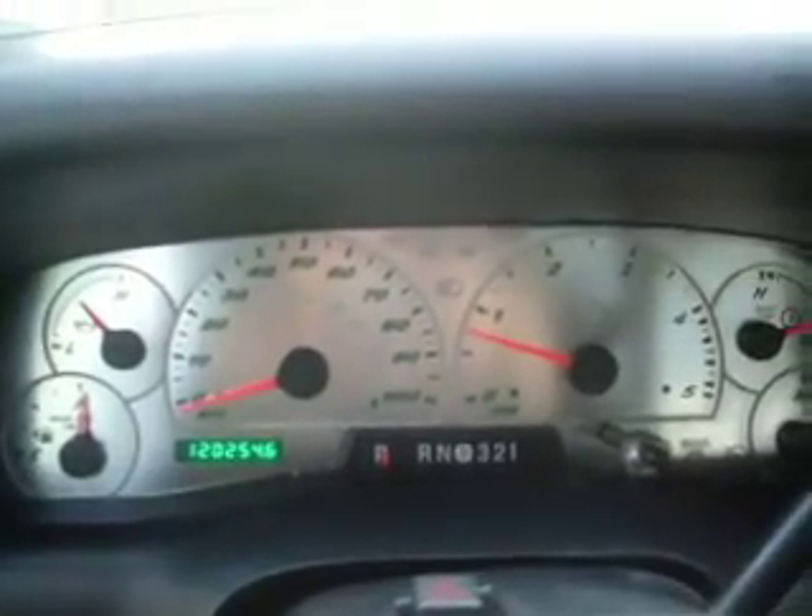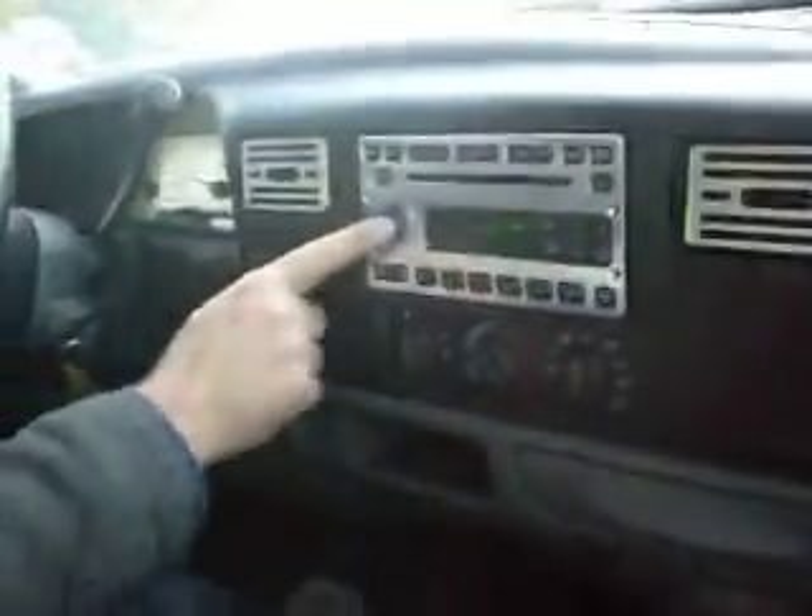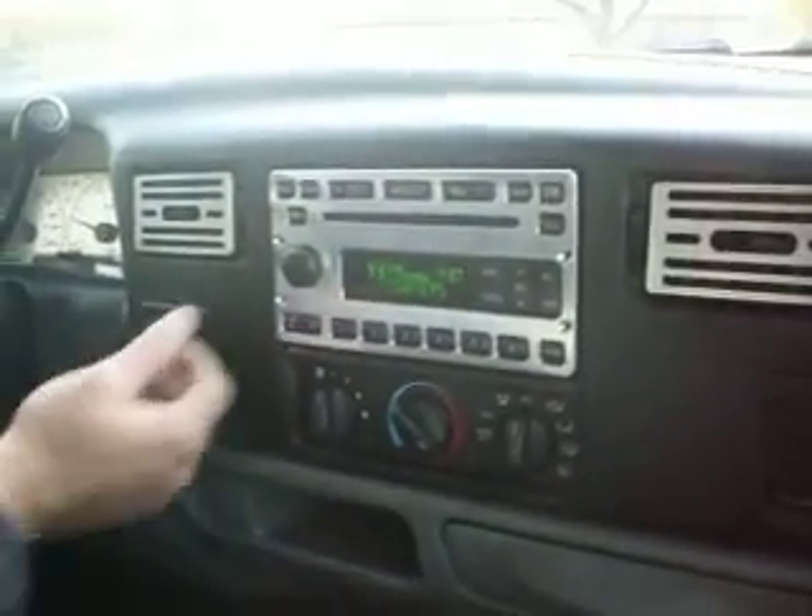This also has an aftermarket chrome insert for the cluster. As you can see, the vehicle idles right where it's supposed to — no misfire or hesitation. 120,000 miles. Has the tinted windows, all the power windows work correctly. More chrome accents. Has a 6-disc CD changer, dash mounted.